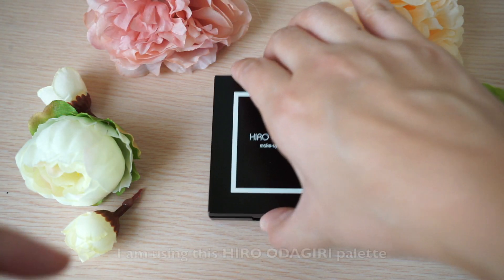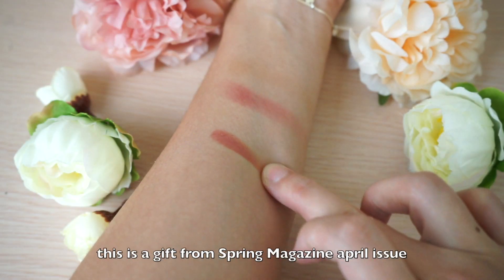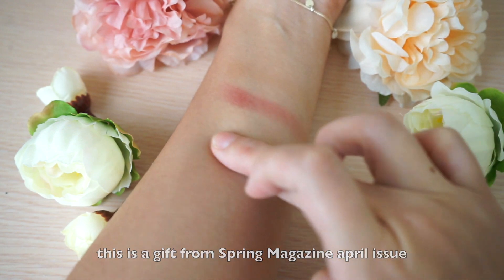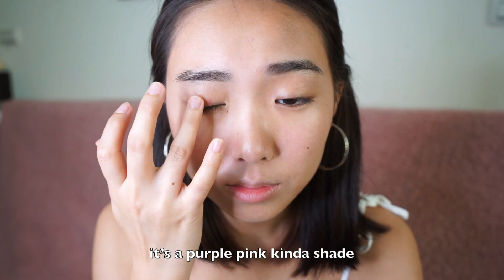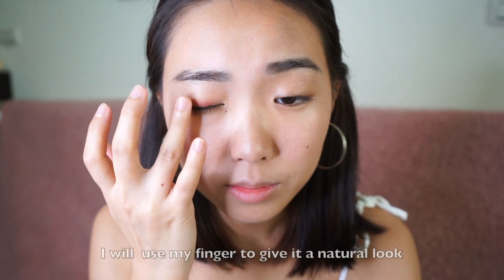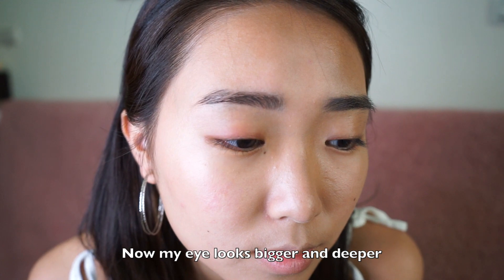For the eyeshadow, I'm using this Hiro Odagiri palette, which was a gift from Supreme magazine's April issue. I really like the shade on the right corner — it's a purple-pink kind of shade. I will use my finger to give it a natural look, and now my eyes look bigger and deeper.